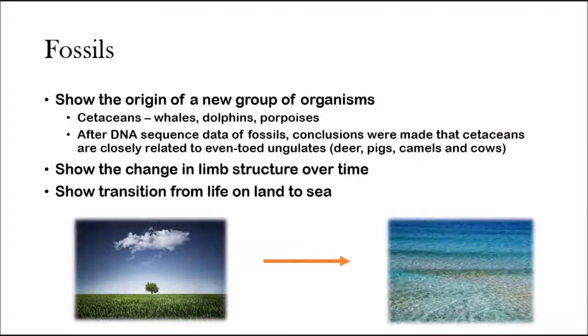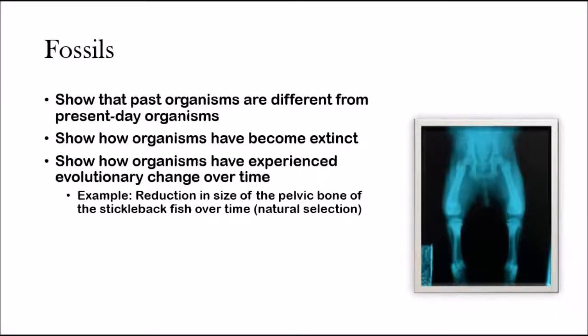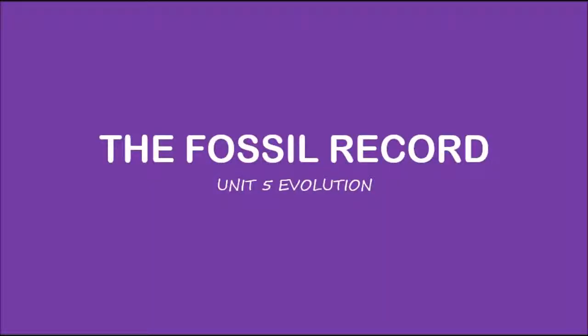But that's it for fossils. Fossils have shown all six of these things — make sure you know them. The fossil record is as simple as that.